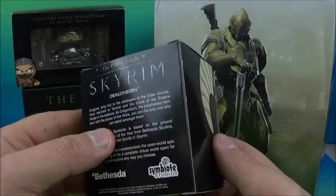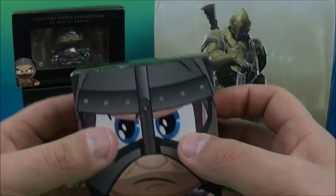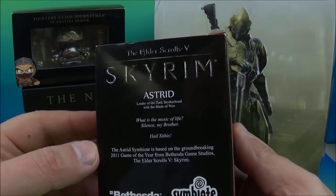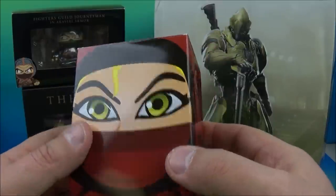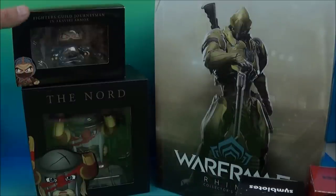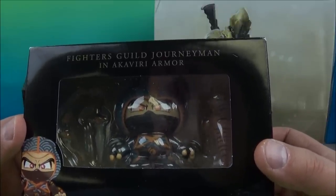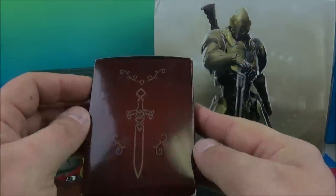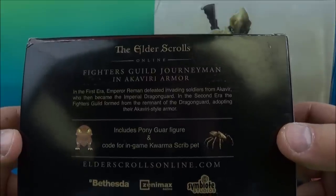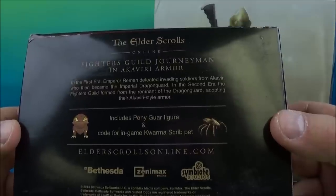They sent me a couple of little mystery boxes of some kind — The Elder Scrolls 5 Skyrim Dragonborn little minifigure. I'm not sure what's in there, or this one here. I don't know if these are blind boxes or what. The Elder Scrolls 5 Skyrim Astrid. Awesome packaging, and on the back it reads the Elder Scrolls Online Fighters Guild Journeymen, and includes a figure, code for in-game Scrib pet.